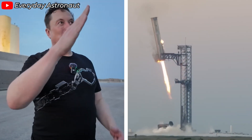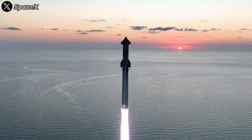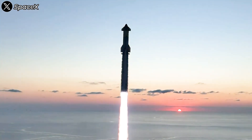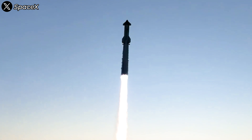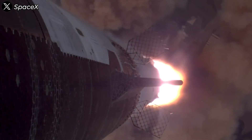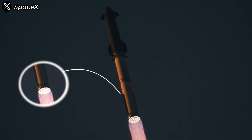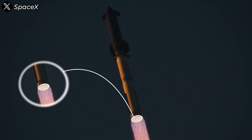SpaceX made history on October 13, 2024, by writing a new chapter in space exploration. In this unforgettable event, the company successfully caught the world's largest rocket, Starship Super Heavy, in midair, marking a pivotal milestone in aerospace technology. This groundbreaking achievement was largely thanks to the outstanding performance of the Raptor engines.